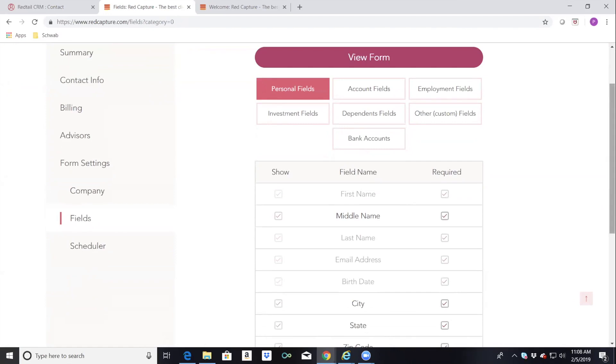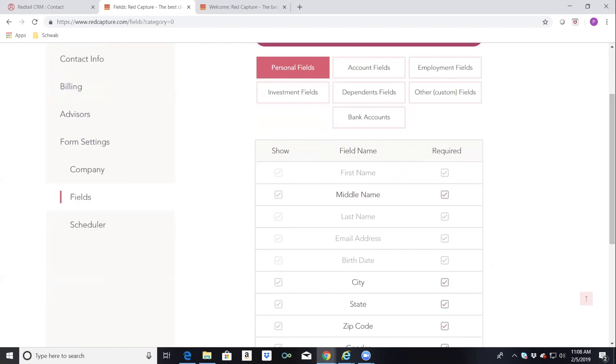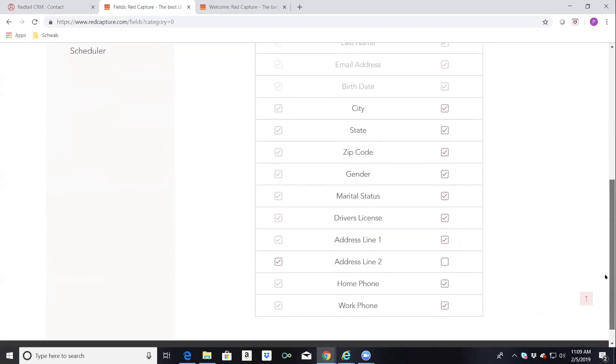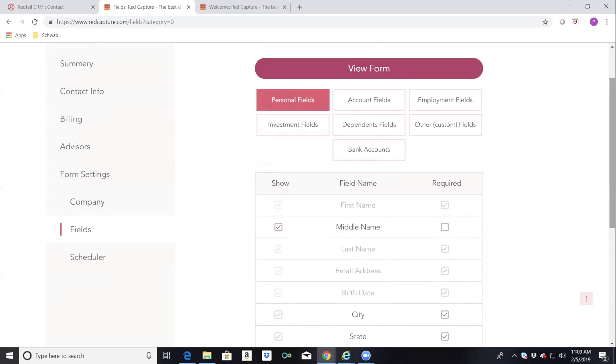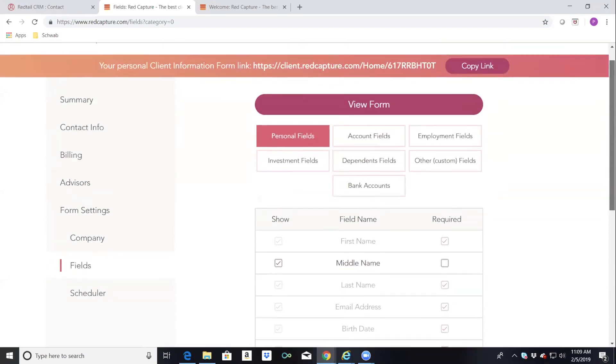Once clients click submit, the data is in the Redtail CRM. In the form field settings, you can make field names required or not required — you can uncheck them if you don't want clients to have to fill out that information. Most fields I have checked as required because I try to gather as much information as possible. These are all Redtail fields — name, address, email, driver's license number, marital status — pretty much everything available in Redtail fields.